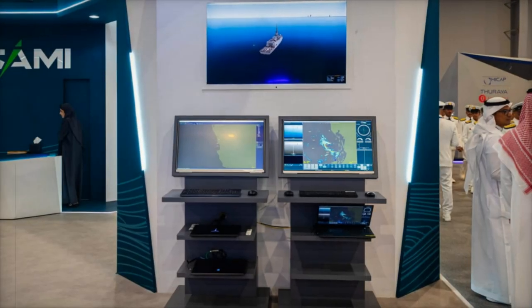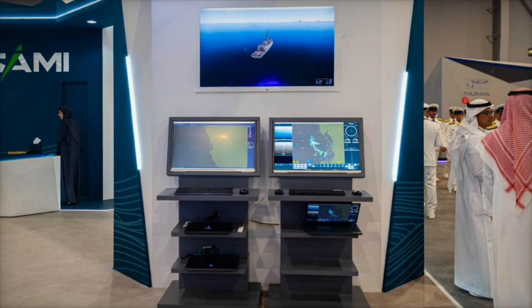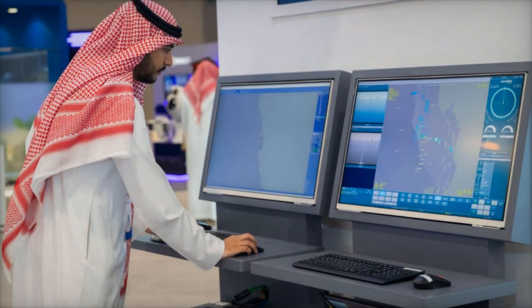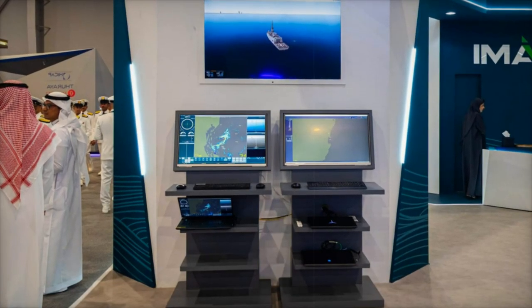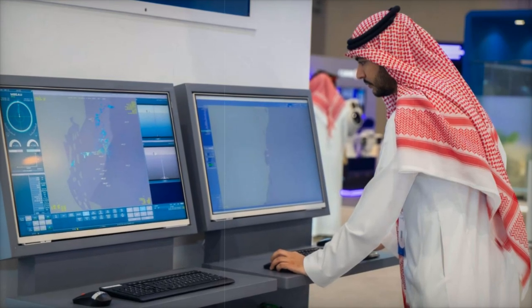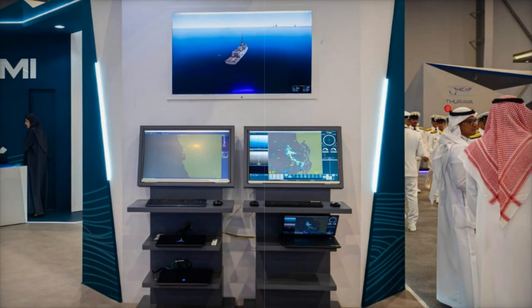On November 20, 2024, Sayami Navantia, a joint venture between Saudi Arabian Military Industries and the Spanish shipbuilder Navantia, revealed the Hazem Light, an advanced combat management system (CMS) tailored specifically for smaller naval vessels with low and medium warfare capabilities. Developed entirely within Saudi Arabia, the system is a product of the expertise and innovation of Saudi engineers at the Naval Systems Integration and Development Center of Excellence, NSID. This breakthrough represents a significant leap forward in the kingdom's defense localization efforts.